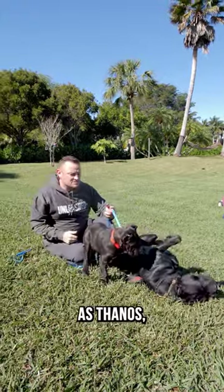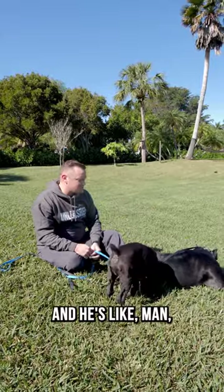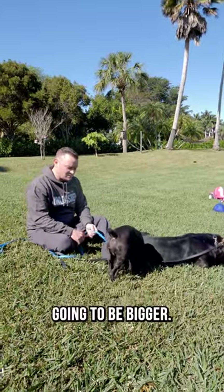He's going to be at least the same size as Thanos, if not a little bigger. The owner was actually here today and saw Thanos for the first time and said, 'Man, that's a big dog.' And yours is probably going to be bigger. Really? Yeah, probably going to be bigger.